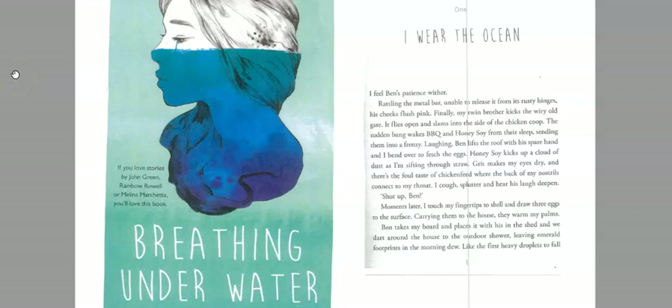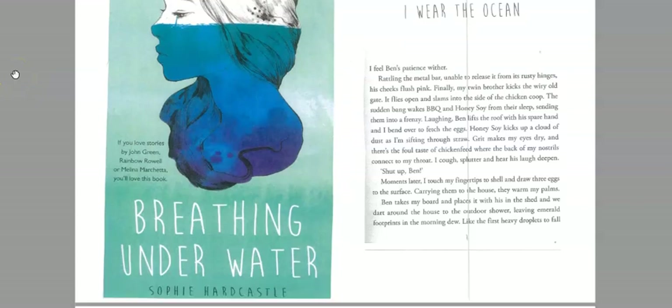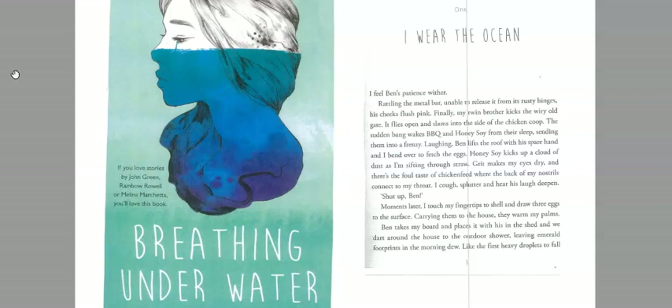This extract is from a novel called Breathing Underwater by Sophie Hardcastle, and it does a lot of similar things to Favell Parrot's piece of writing. We'll look at that, but also look at some other things to see how we can develop the writing process further. This comes from the start of the novel, and it's called 'I Wear the Ocean' — so there's obviously a metaphor there saying that the ocean is a part of the character.